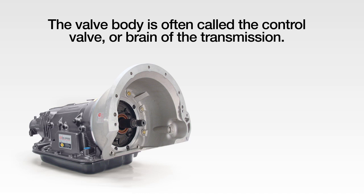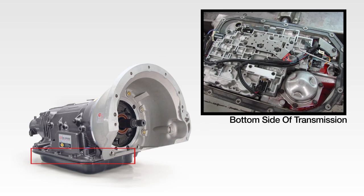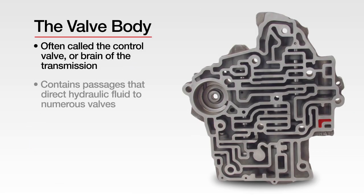The valve body of a transmission is often called the control valve, or brain of the transmission. The valve body is located on the bottom side of the transmission. A fluid pan, such as TCI's MaxCool Deep Aluminum Pan, covers the valve body assembly. It contains a maze of channels and passages that direct hydraulic fluid to the numerous valves, which then activate the appropriate clutch pack or band servo to smoothly shift the appropriate gear for each driving situation.